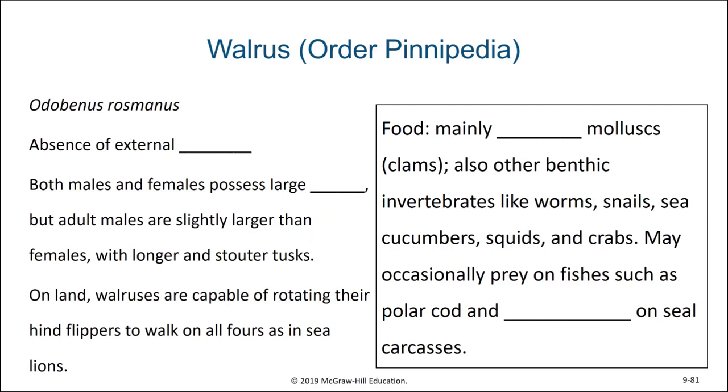Walruses are also in Order Pinnipedia. Their binomial nomenclature is Odobenus rosmarus. They have an absence of external ears. Both males and females possess large tusks, but adult males are slightly larger than females with longer and stouter tusks. On land, walruses are capable of rotating their hind flippers to walk on all fours, as in sea lions, although they spend most of their time in water. Their diet consists mainly of bivalve mollusks, although they may occasionally feed on other benthic invertebrates like worms, snails, sea cucumbers, squids, and crabs. Some will occasionally prey on fish such as polar cod, and they might even scavenge on seal carcasses.